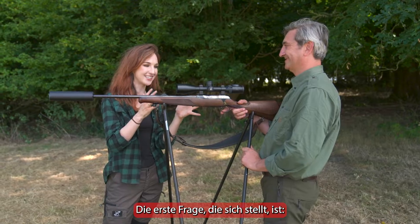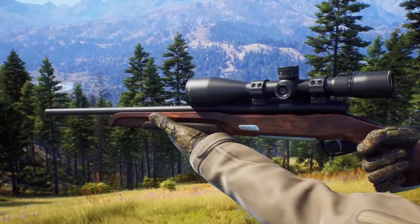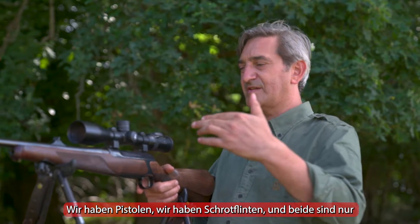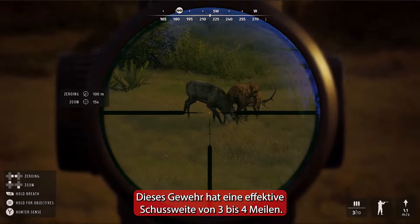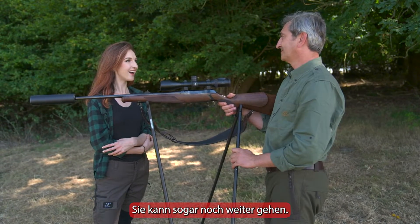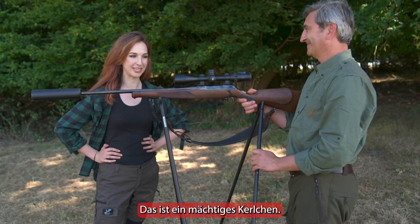The first question to ask is why do we use these types of guns in hunting? We've got pistols, we've got shotguns — both of those are only effective at very short ranges. This rifle has an effective shooting range of three to four miles. But the bullet will actually go further than that — a very long way. It's a powerful boy.